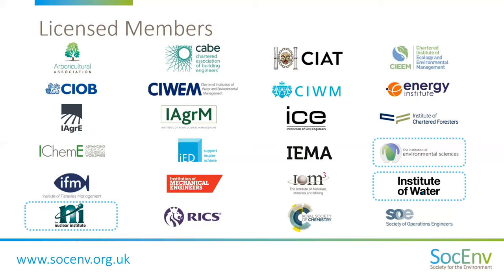The total number of CEnvs and REnvTechs currently adds up to very nearly 7,500 across the world. If you want to find out more, please visit socenv.org.uk or enquire with the relevant professional body directly.